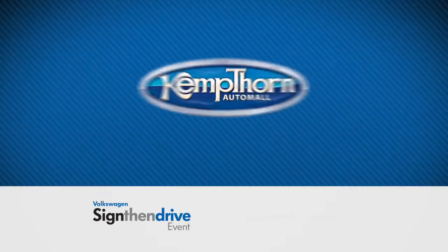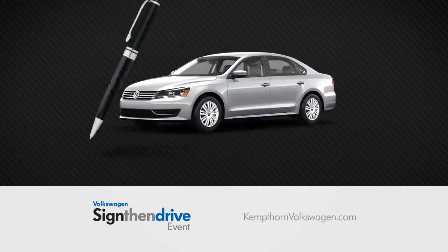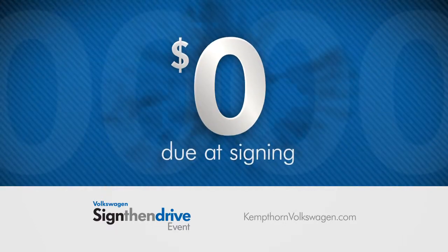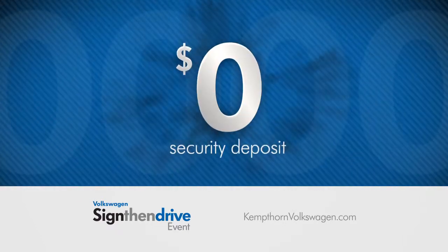Volkswagen's Sign Then Drive event at Kempthorne Volkswagen is back. Pick up a pen and sign for your new Volkswagen with zeros across the board: zero down, zero due at signing, zero first funds payment, and zero security deposit.